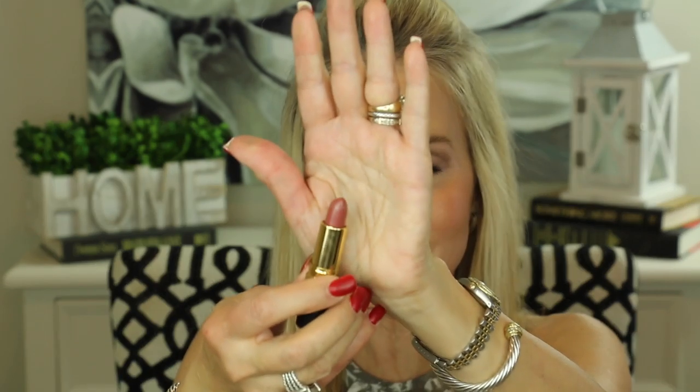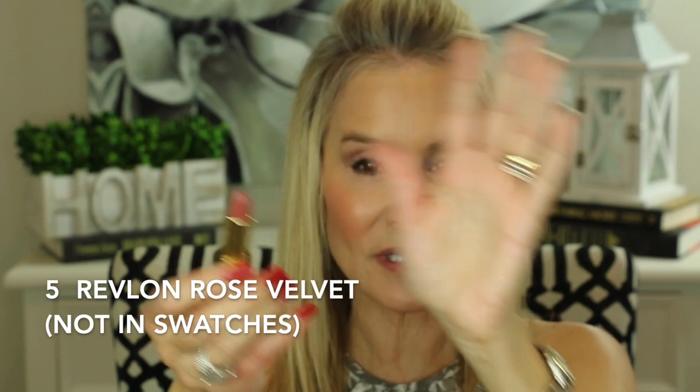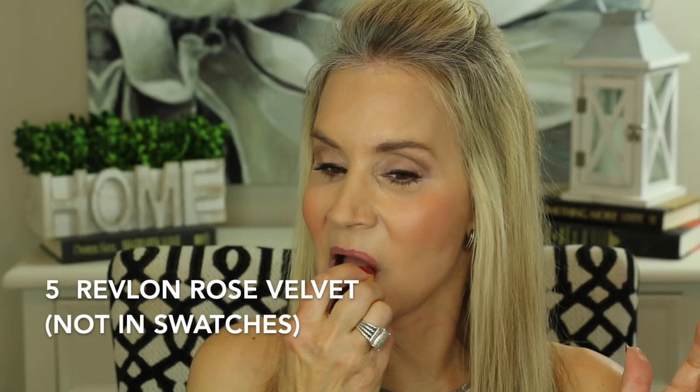This next Revlon lipstick is in a color called Rose Velvet. It's a beautiful darker nude with a little bit of iridescence to it — just a touch. I love this one.